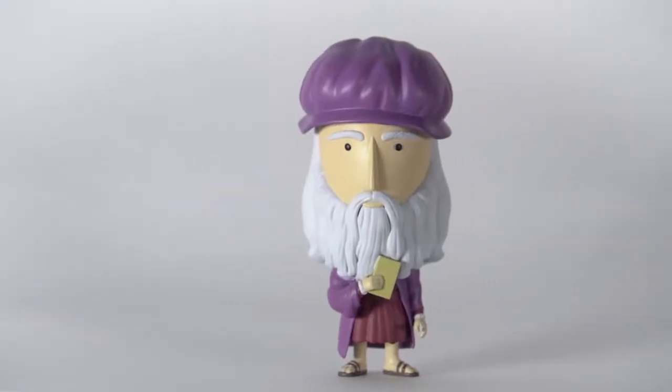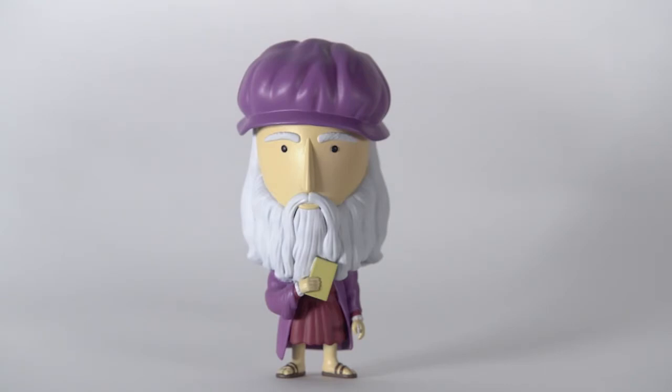Three new artists are joining the collection: Leonardo da Vinci, Vermeer, and Rembrandt. Let's take a look at the new figurines. When we asked our fans who should be the next action figure, Leonardo was in the top three.